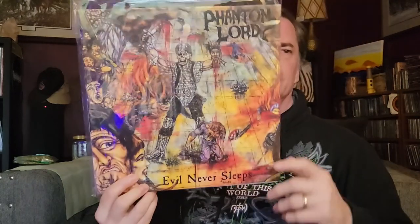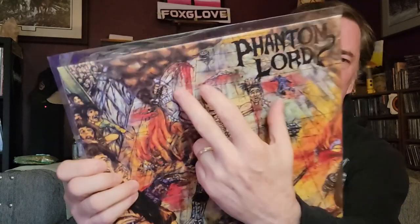Number six is an album with a weapon. With so many swords and guns out there, I went with something a little more obscure with some childlike art — 'Evil Never Sleeps' by Phantom Lord. It's hard to see because of all the craziness, but he's got a sword and he's chopping a head off. Violence, blood, weapons.